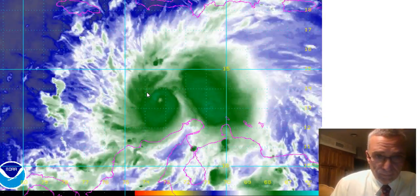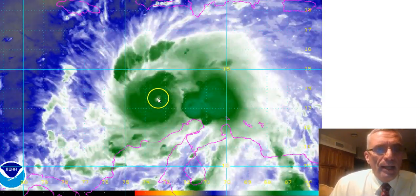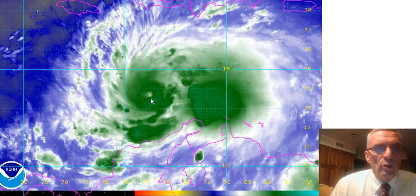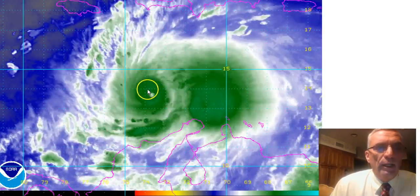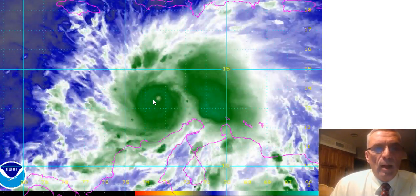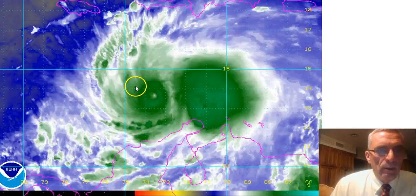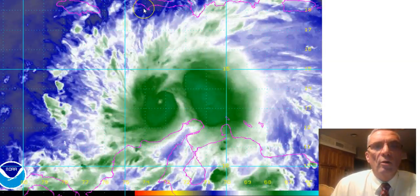It spent the whole day making a loop and has been basically stationary, but now it's on the move. There hasn't been a reconnaissance aircraft in this for a number of hours, so the pressure is being done by satellite estimates. We're not really going to know what the true intensity is until recon gets in there — probably tomorrow morning. This is probably going to move northwestward now, and we've got Jamaica here and the south coast of Haiti where hurricane warnings are in effect.